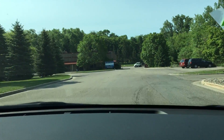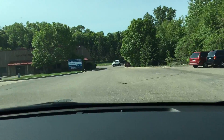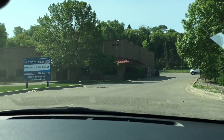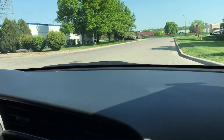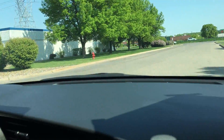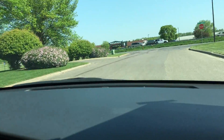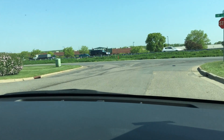It just so happens we have another Scion TC — the older body style, 2008 model. That one has about 70,000 miles, but it's a lot less money. But if you're looking for the new body style, white in color with nice wheels, this one pretty much has every option available that Scion offers. I think leather may be the only thing it may not have.